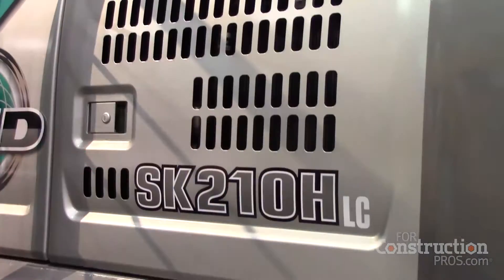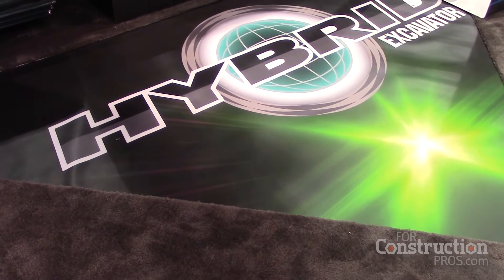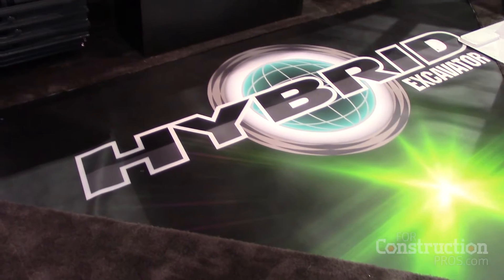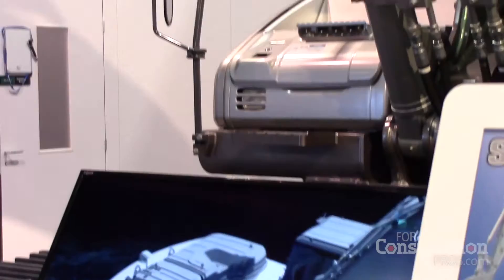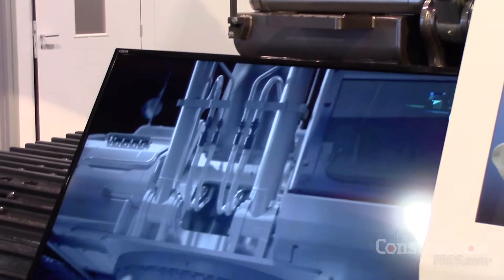My name is Ken Folden with Kobelco Construction Machinery here at ConExpo, and we are introducing our new hybrid machine to the North American market. Behind me you will see the SK-210 hybrid machine. This machine is unique in that it uses lithium-ion batteries to power a swing motor, which reduces fuel consumption by 17 percent.